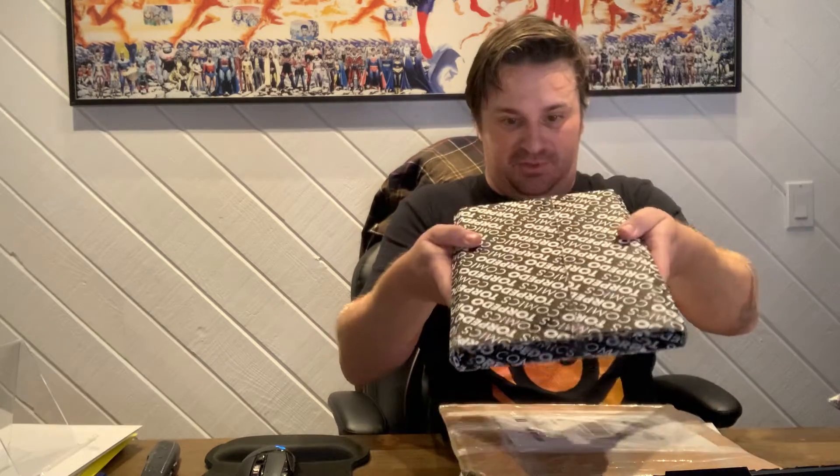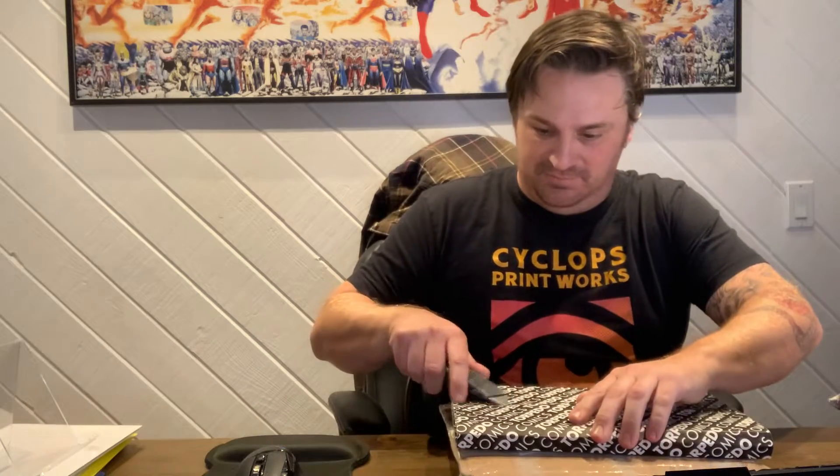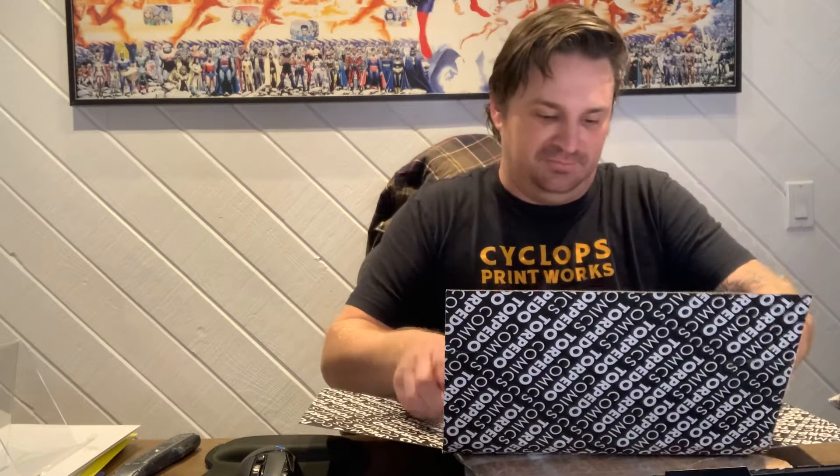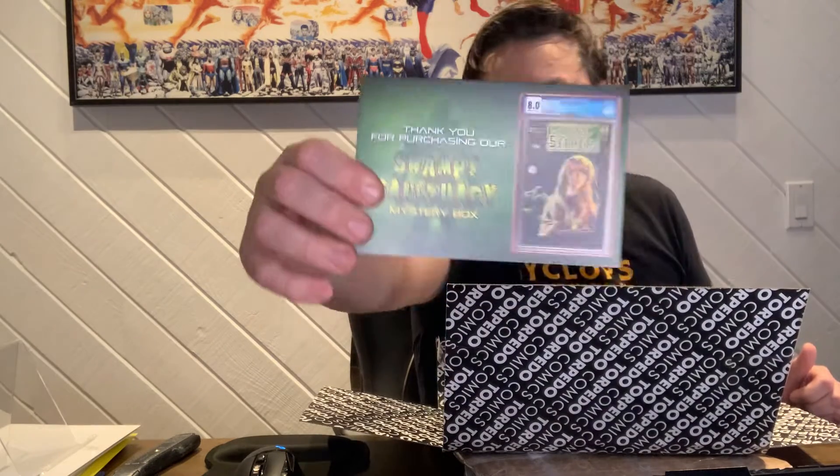Alright. Looks like an oversized Gemini, so that's cool. Could be a slab in there — hard to tell. And it doesn't look like it, but still pretty cool. 'Swampy Sanctuary' — that's what it's called. And it's an 8.0. I didn't even know it was that high of a grade.